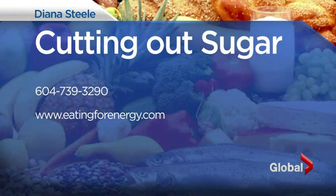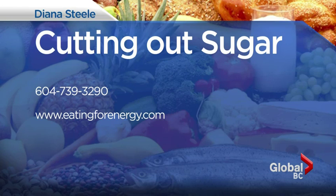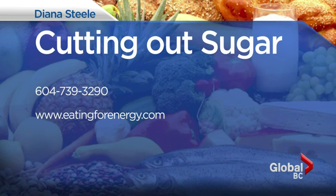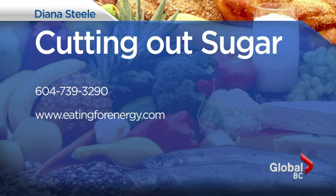And then orange juice in salad dressing is a great way to sweeten it. For more information on cutting out sugar, visit eatingforenergy.com. Thank you so much — we really appreciate you coming in. Thank you for having me.